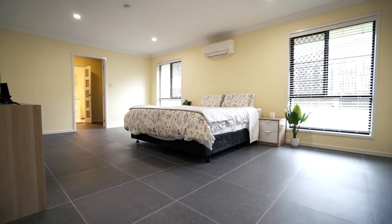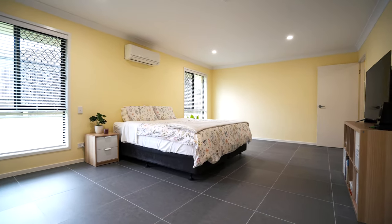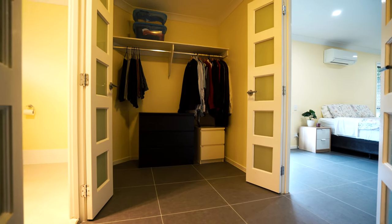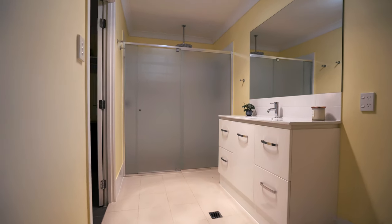Your master bedroom is oversized and features an air conditioning unit, a walk-in wardrobe and ensuite. The double door design reveals your his and hers wardrobe, and continuing through you have your large ensuite that features a shower, toilet and vanity with modern tapware.